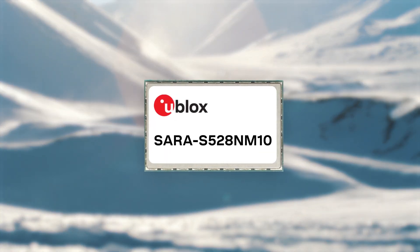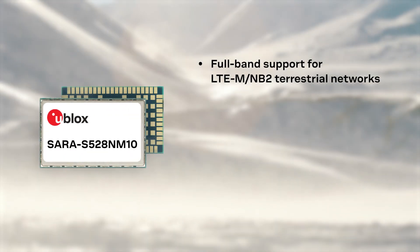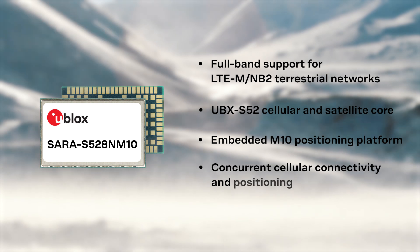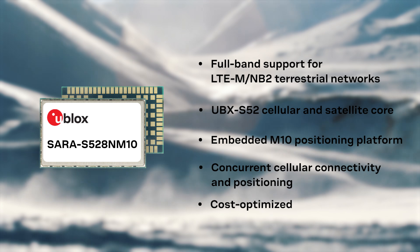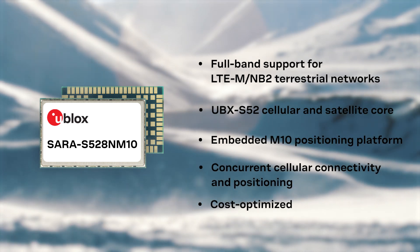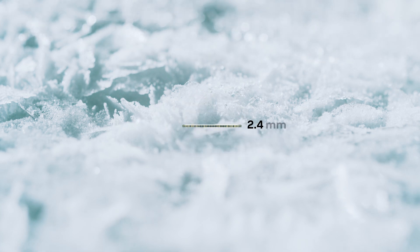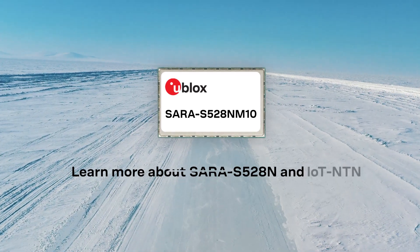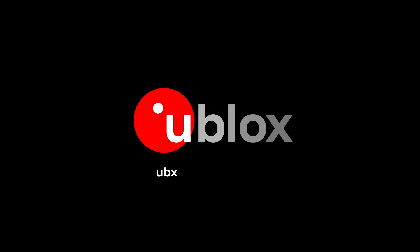The SARA S528 module offers full-band support for cellular and satellite connectivity, minimizing coverage gaps. With the embedded M10 GNSS platform, concurrent cellular connectivity and positioning are available at a fraction of the cost of traditional multimode cellular and satellite solutions. At only 16 by 26 millimeters, SARA S528 provides global connectivity and positioning. Learn more about SARA S528 and IoT NTN at ubx.io/SARA-S528.